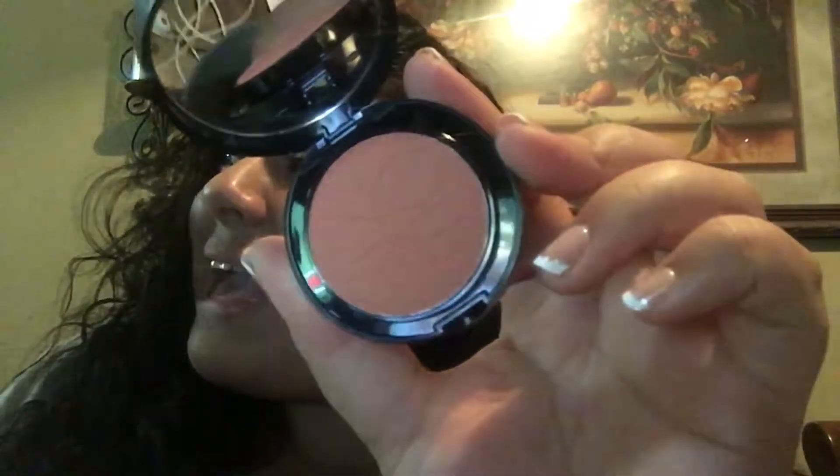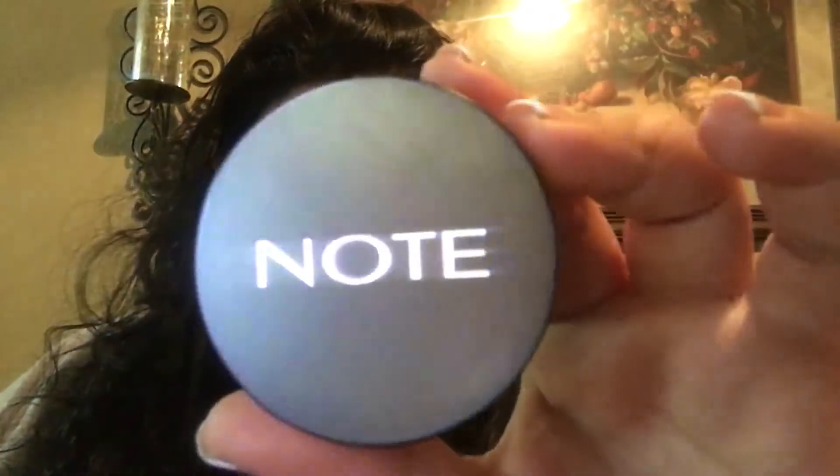The next thing I got was the Note Luminous Silk Compact Blusher, and this retails for 11.99. It's in Desert Rose. It looks so pretty. It is so pretty — obviously this lighting sucks but let's swatch it. It's actually super pretty and it comes with a little brush even though we're never gonna use it. That's actually a reasonable price for a blush — 12 bucks. I really like that a lot.